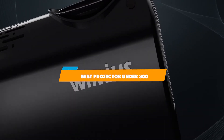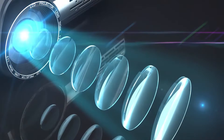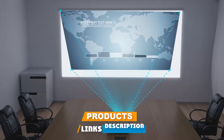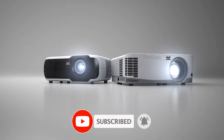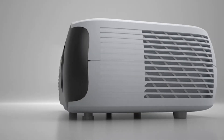If you are looking for the best projector under $300 this year, you are at the right place. In this video, we're going to show you the best projectors under $300 available on Amazon today. We reviewed literally dozens of products and made this list based on a number of factors, including the features of the product, value for the money, and the reputation of the manufacturer.